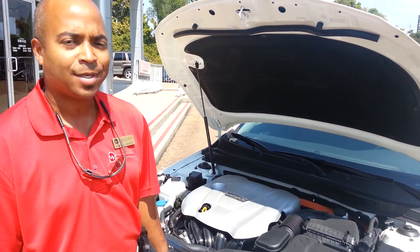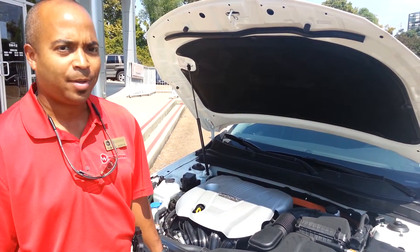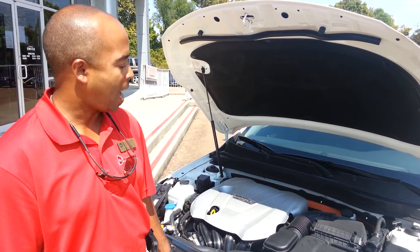Hello, my name is Marcel Morris and I'm at Wilson Kia on Lakeland Drive in Mississippi. This is the 2013 Kia Optima Hybrid.